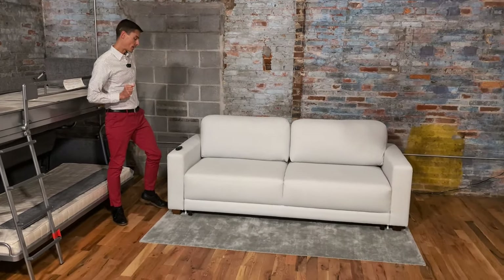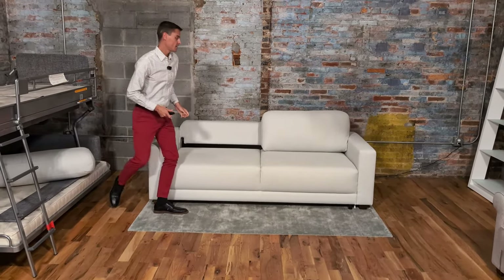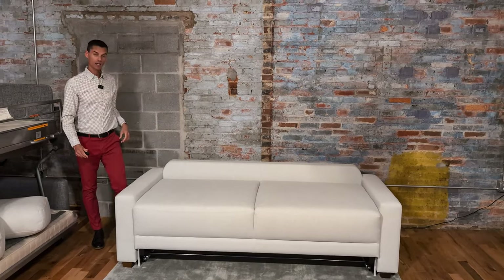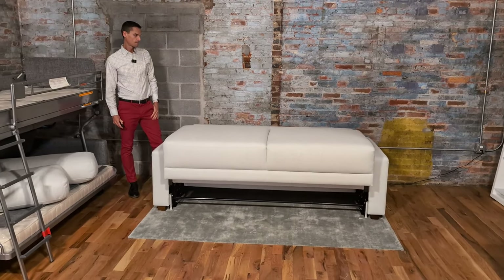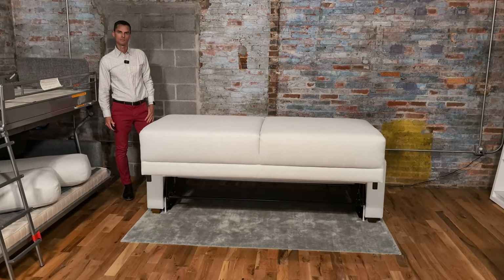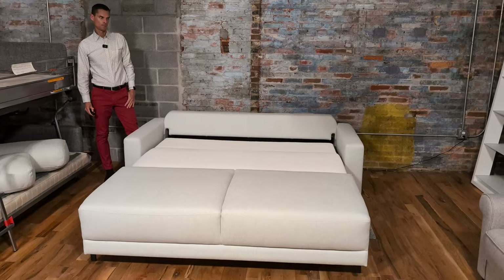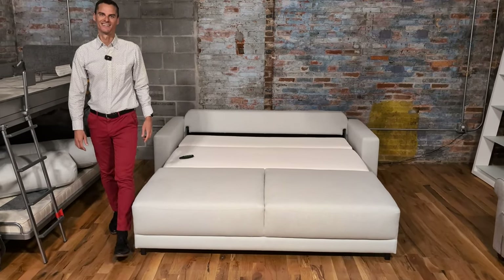Next, I'm going to show you the Belton sleeper sofa. This is king size — it comes in a king and a queen. This is the power version, so it opens with a remote. And one thing to talk about too is that sleepers are heavy by nature, and we offer white glove service. So these are never just going to show up — someone will put them in your room of choice, set them up, and remove the packaging. If you need help with how to get them into your room or through a doorway, just ask us. We've been moving these into small row homes in Baltimore for about eight years.